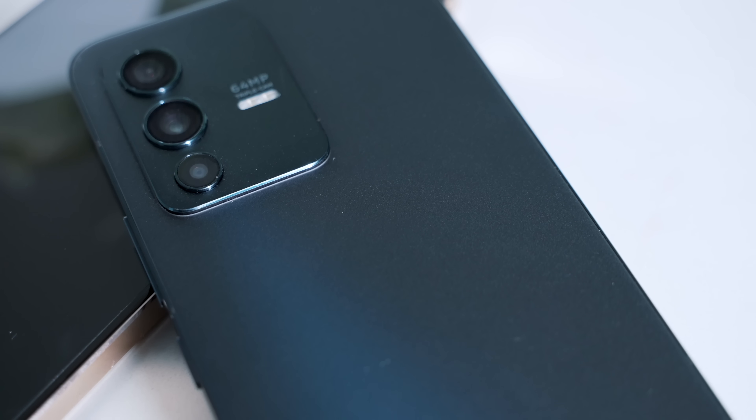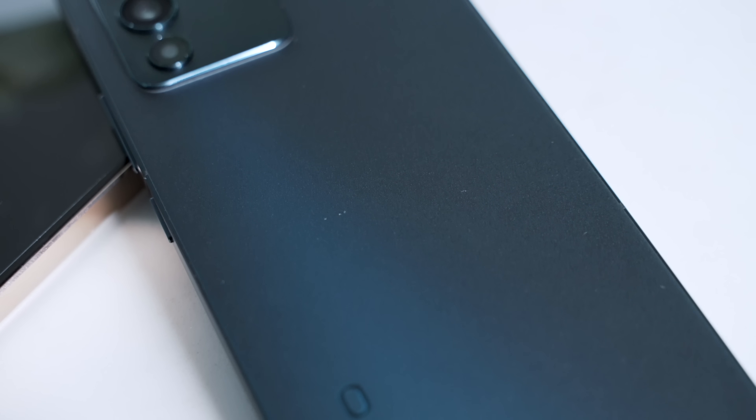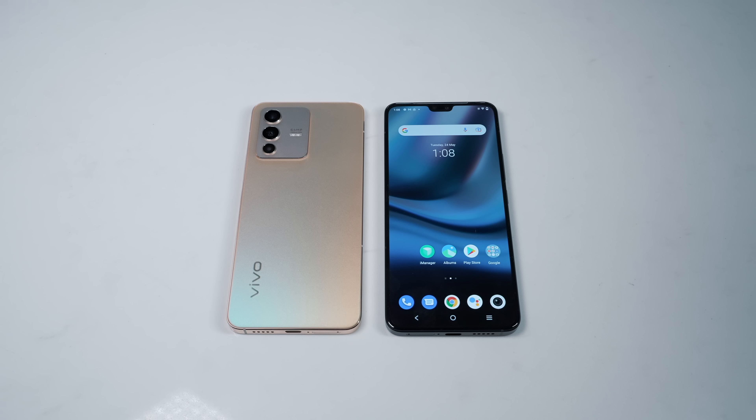For transparency, this video is sponsored by Vivo, but as always all thoughts and opinions are my own. So let's start with the all-important price — the suggested retail price is $459 US dollars.